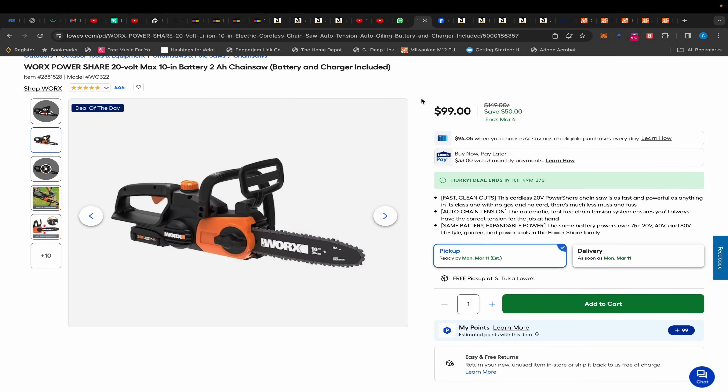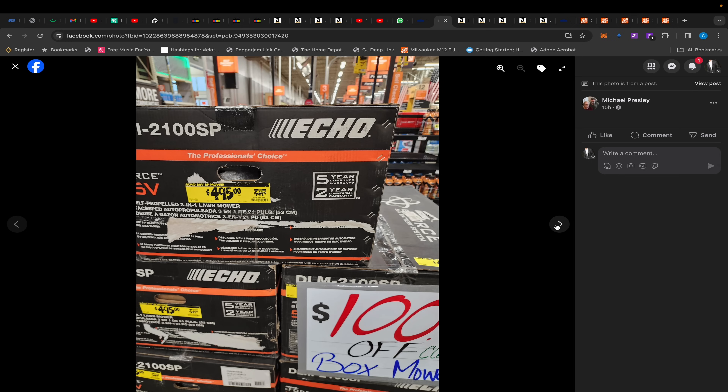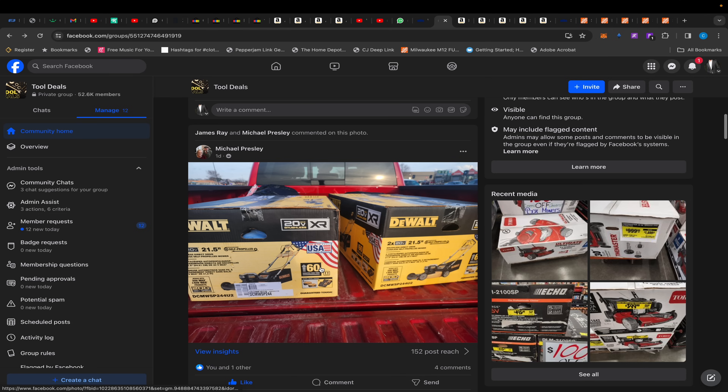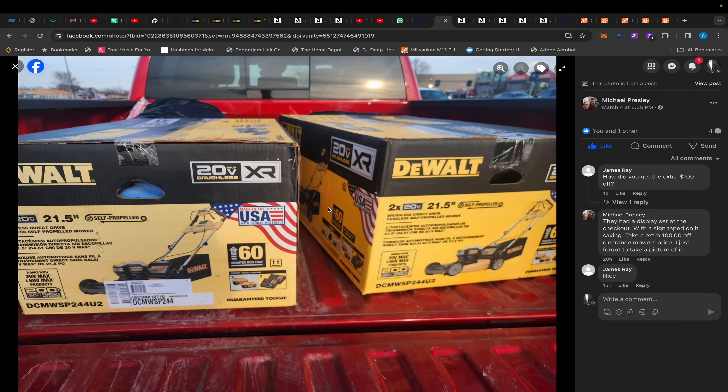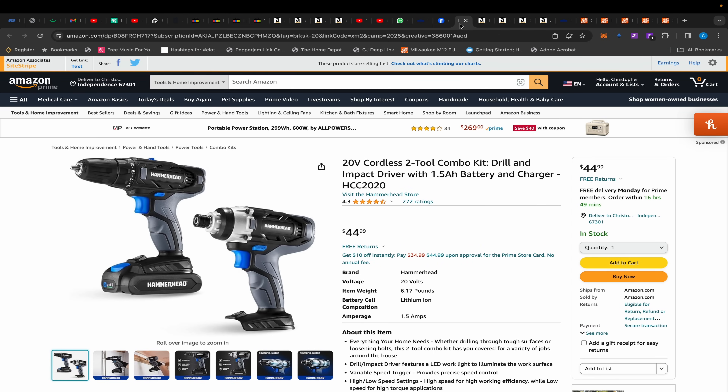Anyway, $99 for that — link will be in the description. Moving on, over in the Facebook group, Michael Presley posted this deal in Jacksonville, Illinois — I know the city name is confusing because I thought it was Florida. It's $100 off box mowers at Home Depot: Toro, DeWalt, and Echo models. He picked up two DeWalt ones for $199. If you're near a Home Depot, check them out because we're nearing spring and prices will be going up soon.